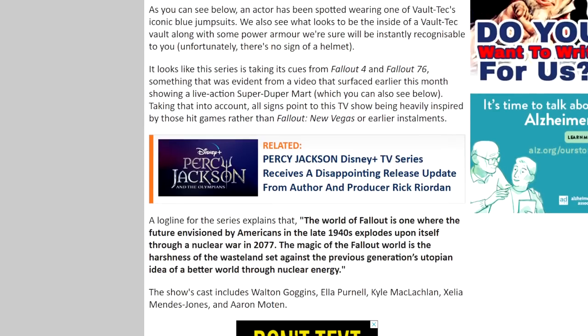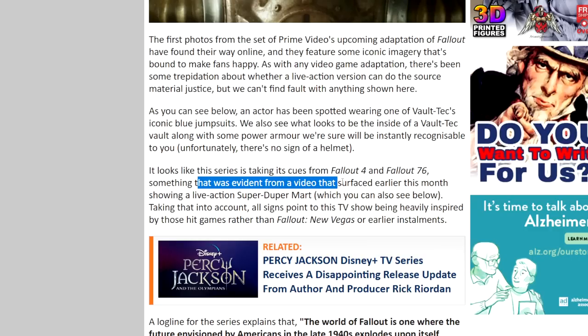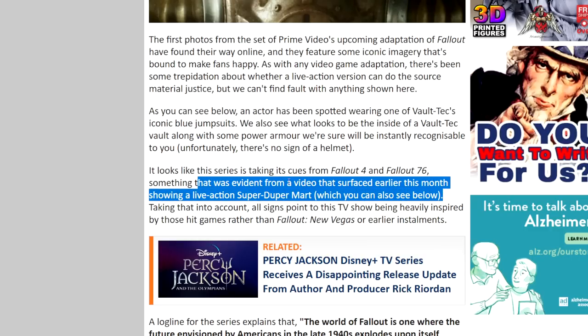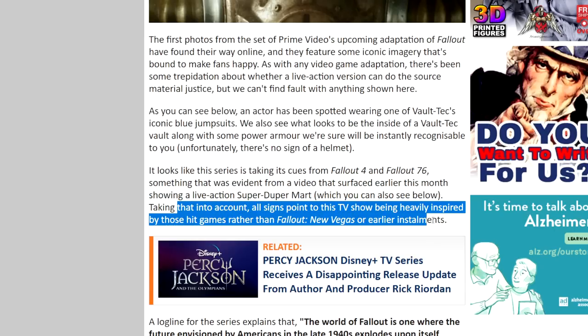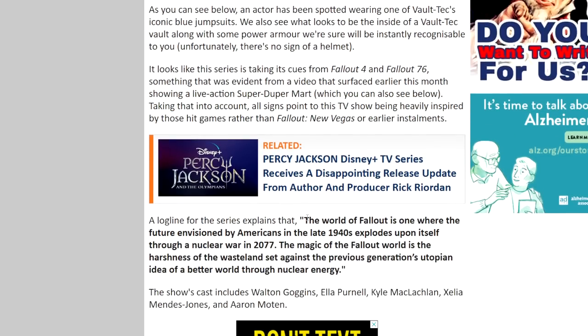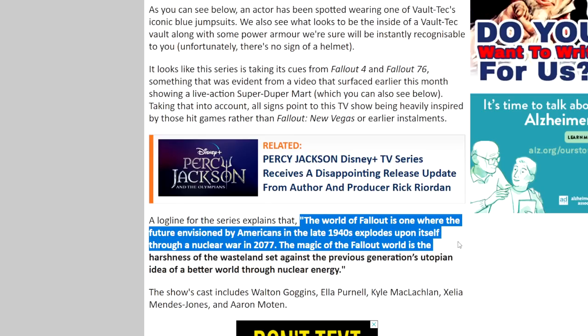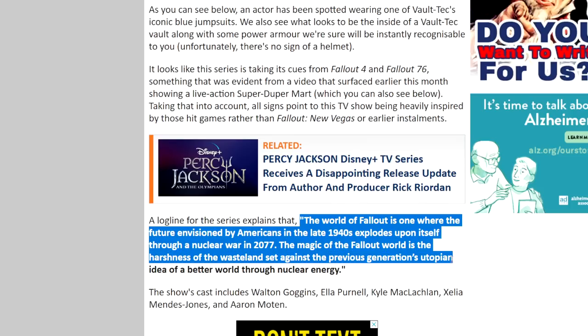This article notes that it looks like the series has taken its cues from Fallout 4 or 76, something evident from a video that surfaced earlier this month showing a live-action Super Duper Mart. Taking that into account, all signs point to this TV show being heavily inspired by those hit games rather than Fallout New Vegas or early installments. I think that's probably the way forward — Fallout 4 for sure. The logline for the show is: 'The world of Fallout is one where the future envisioned by Americans in the late 1940s explodes upon itself through a nuclear war in 2077. The magic of the Fallout world is the harshness of the wasteland set against the previous generation's utopian idea of a better world through nuclear energy.'